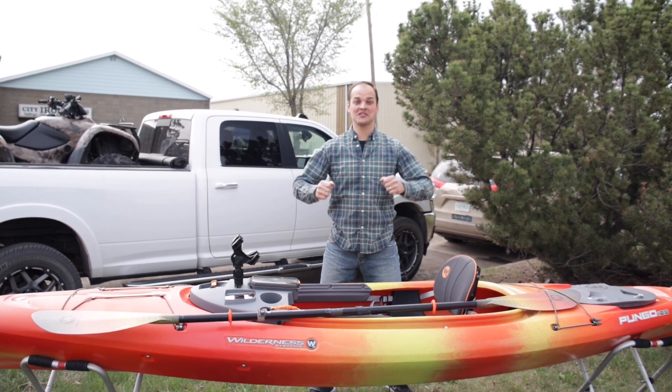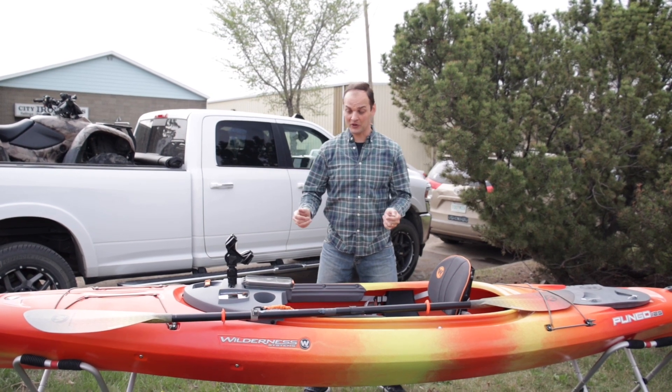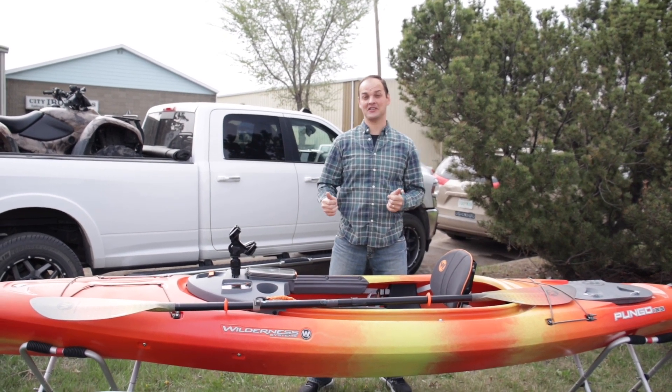It's Jonas. Welcome to Classic Outdoors and today we're going over the most popular kayak in the industry, the Wilderness Systems Pungo series of kayaks.